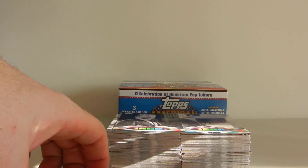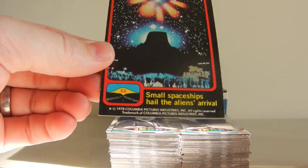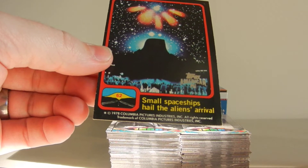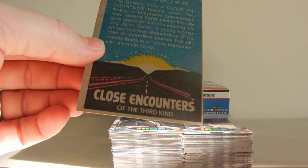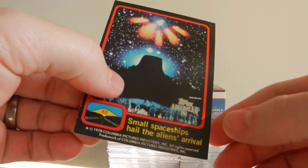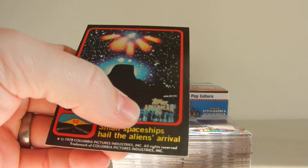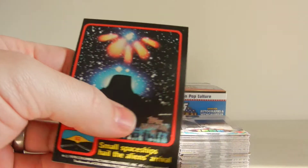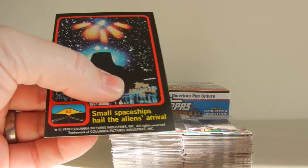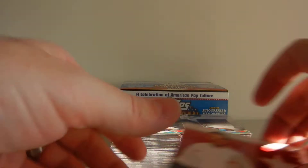There is an insert of old non-sports cards in here. What you're looking at here is 1978 Columbia Pictures — this is Close Encounters of the Third Kind. A very cool, fun thing that they put in here. They're all stamped to show that they were inserts in this product. I don't really like how Topps stamps the card — they did that to their Heritage original cards that they inserted too.